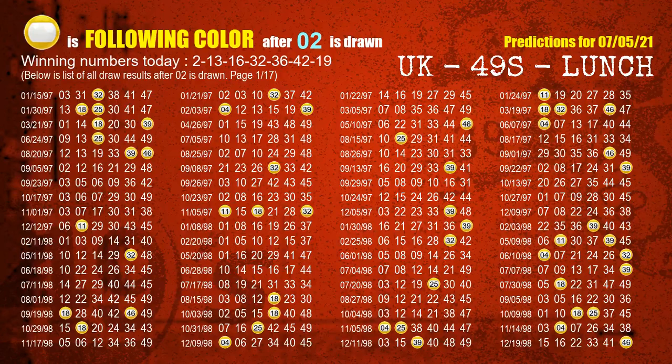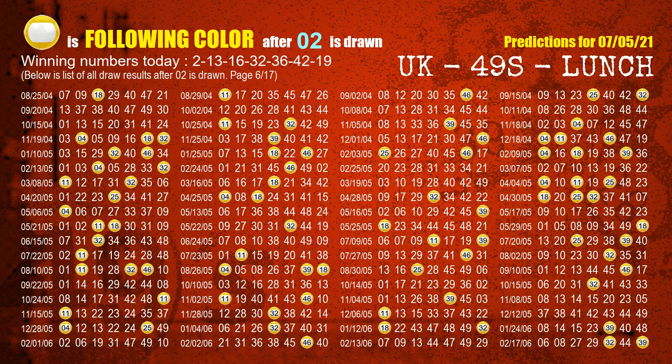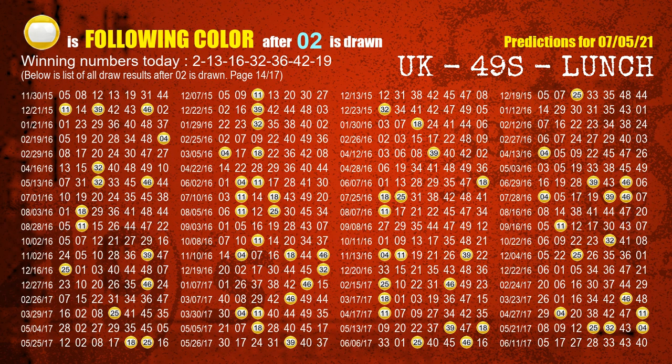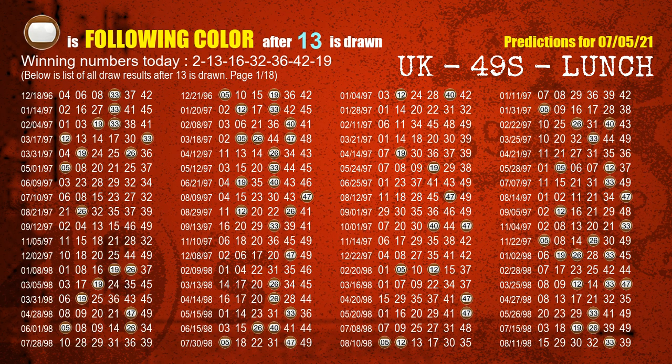Following ball colors refer to the color of those numbers being picked on the next draw after this one. The first winning number is 02. We list all draw results after a draw with 02 as a winning number — the most frequently following color is yellow when 02 is the winning number in the last draw. We already highlight the color yellow with a color ball image for you. The second winning number is 13. The most frequently following color is brown when 13 is the winning number in the last draw.